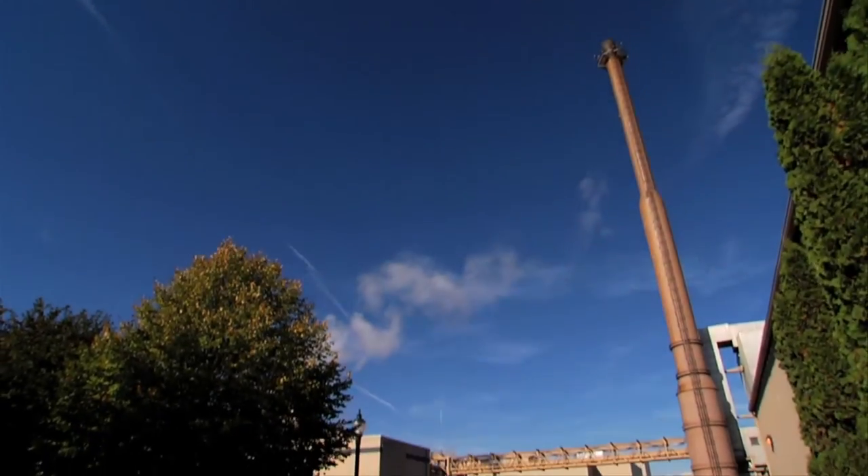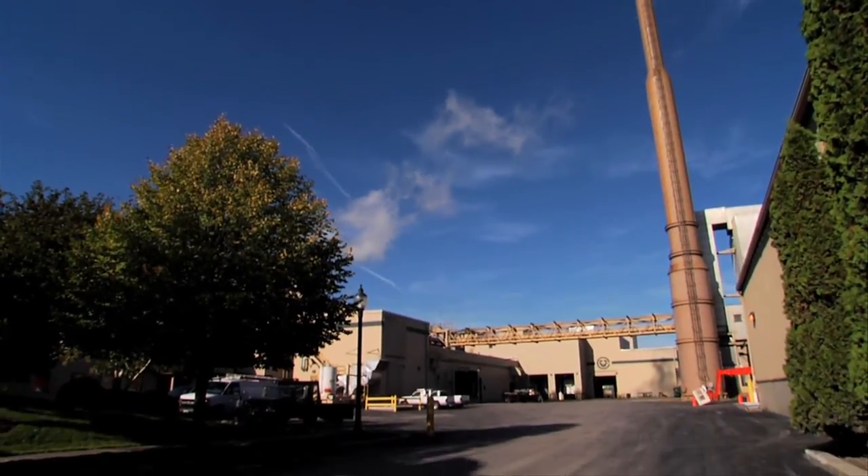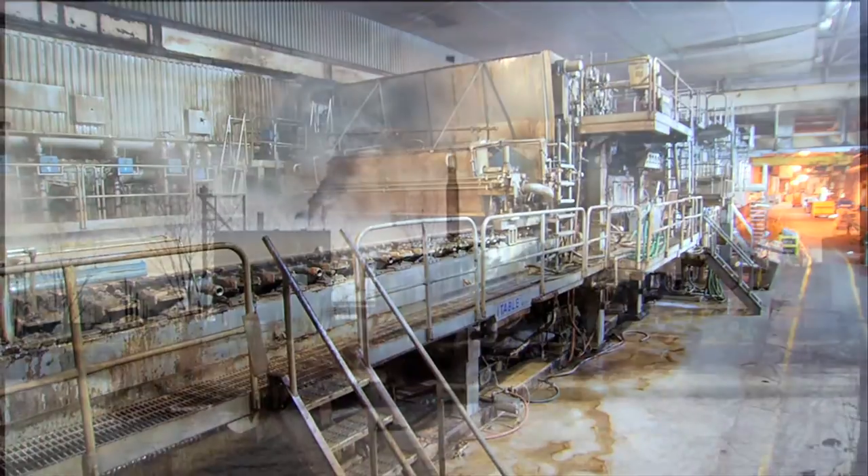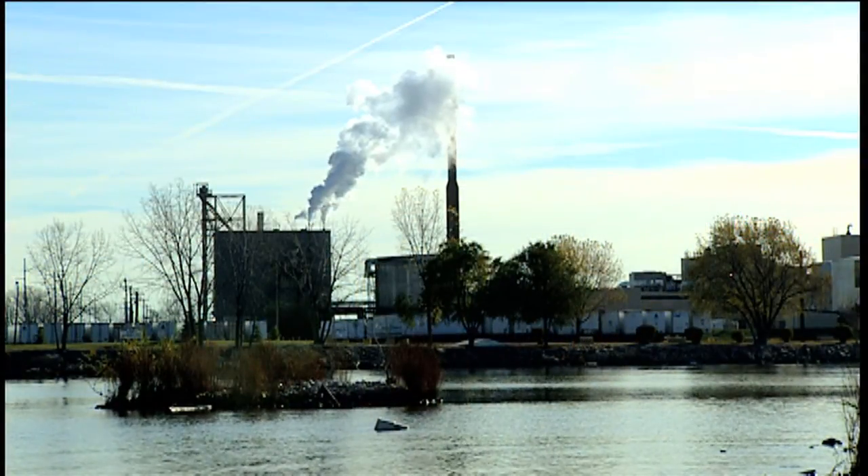The Green Bay Mill was the first in the world to develop a closed-loop process water system. Today, the mill is approaching its 30th year without discharging any wastewater into the historic Fox River.